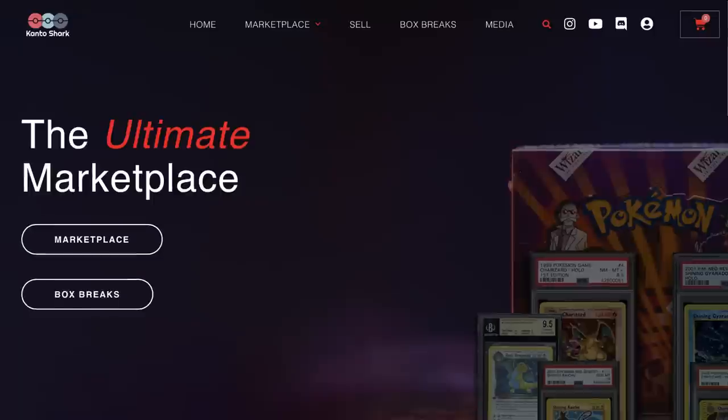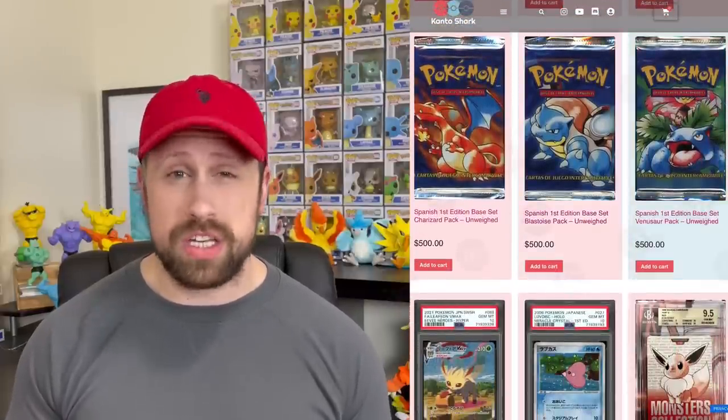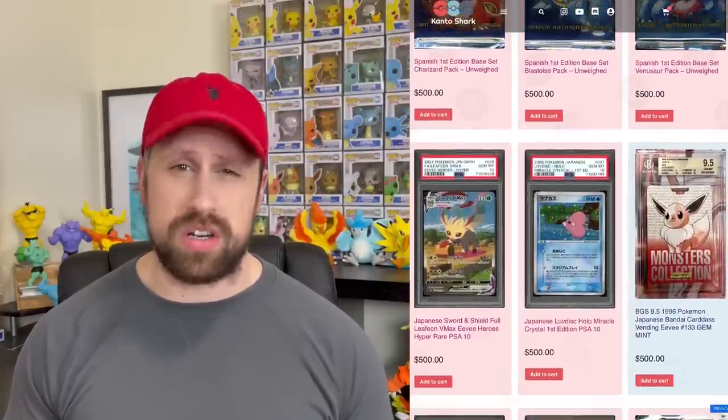A quick shout out to the sponsor of this video, Kanto Shark. Need a break from searching far and wide for the best Pokemon deals? Put down your Pokeballs and take a seat, because Kanto Shark, the ultimate Pokemon marketplace, has got you covered. Kanto Shark is dedicated to Pokemon only and has a variety of brand new, vintage, modern, and Japanese graded cards for sale each week with same or next day shipping. Head over to kantoshark.com and snag the best deals on the hottest Pokemon cards.